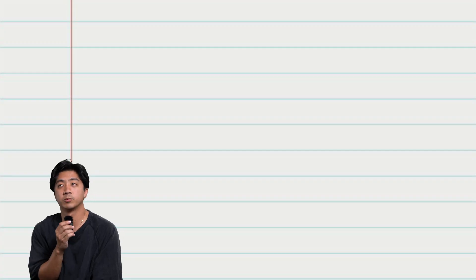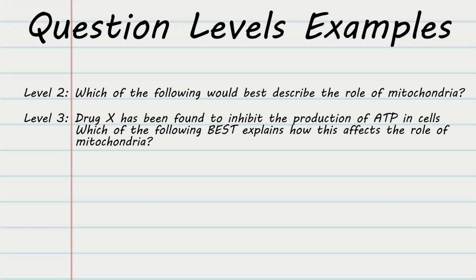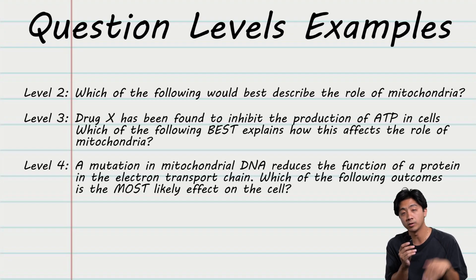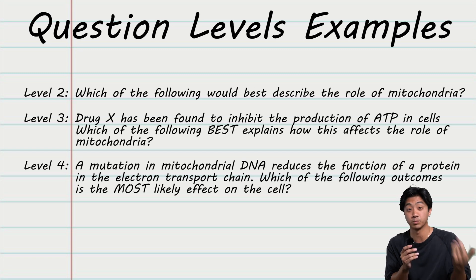Here's what this looks like. Let's say we're talking about mitochondria, the powerhouse of the cell. A level two question would look like: 'Which of the following would best describe the role of mitochondria?' A level three question would look like: 'Drug X has been found to inhibit the production of ATP in cells — which of the following best explains how this affects the role of mitochondria?' And a level four question would look like: 'A mutation in mitochondrial DNA reduces the function of a protein in the electron transport chain — which of the following outcomes is the most likely effect on the cell?' As we move up in level, the depth and application increases. Level two just had a definition. Level three had application on one concept. Level four required you to synthesize multiple concepts and make a prediction.